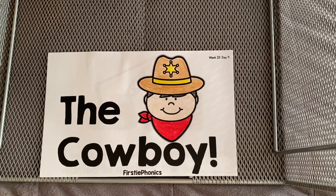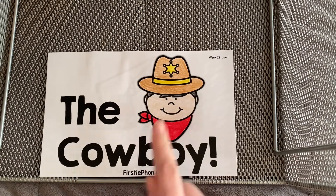Hi friends! Welcome back to our week 22 phonics lesson read aloud. This one is the cowboy. The cowboy. There he is.